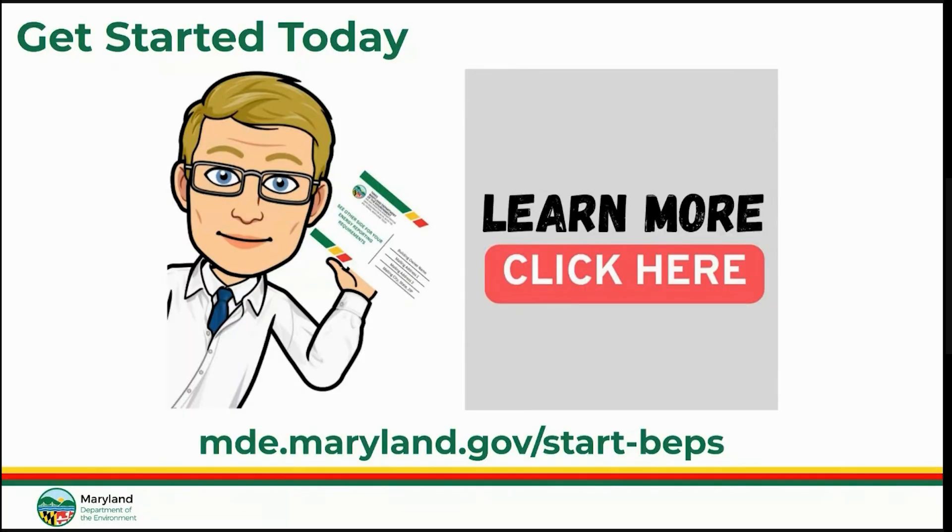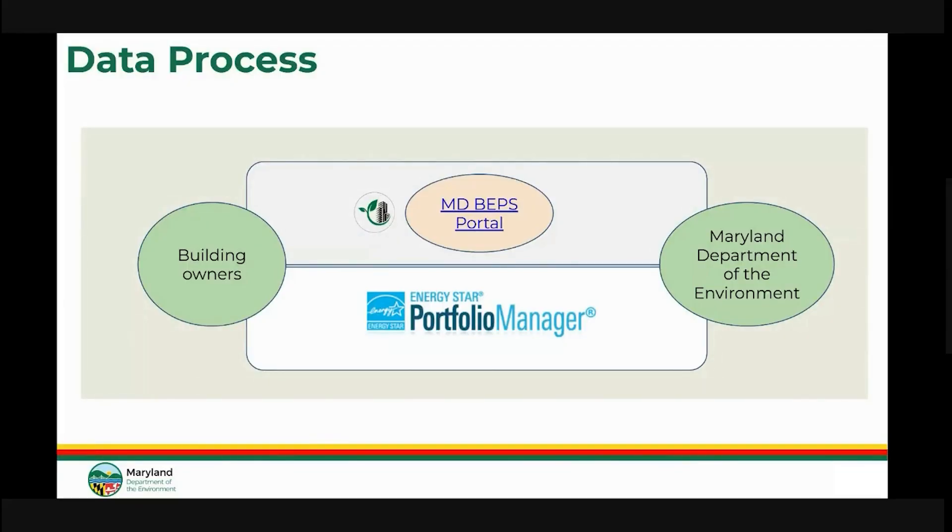So how do you get started? First, you'll want to determine the coverage status of your building. For more information on doing so, and also the appropriate next steps, go to mde.maryland.gov. There are two main tools building owners are going to need to use in BEPS. First, there's the MDBEPS portal — that is MDE's in-house tool, which has the covered buildings list and map, exemption forms, and your unique building IDs.